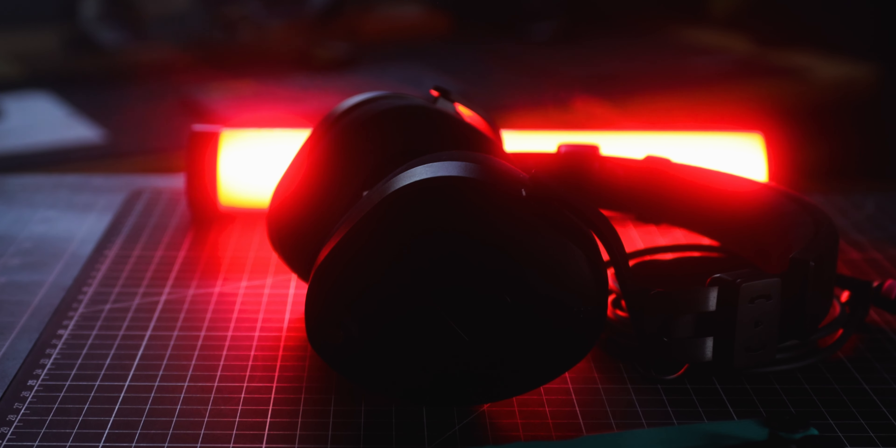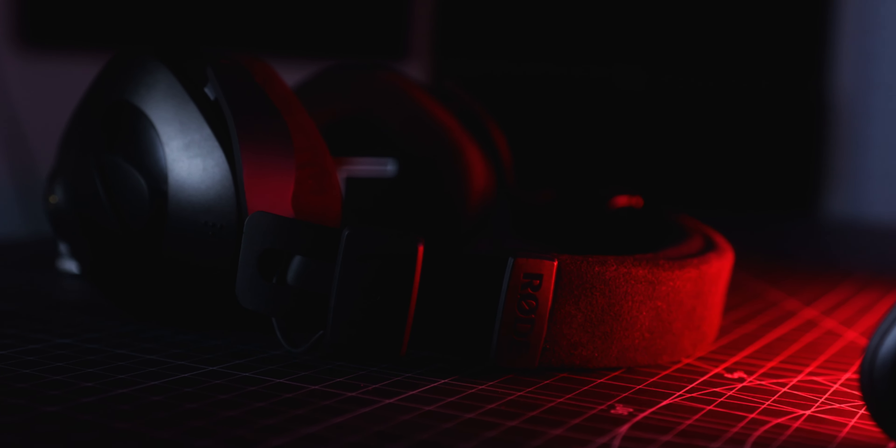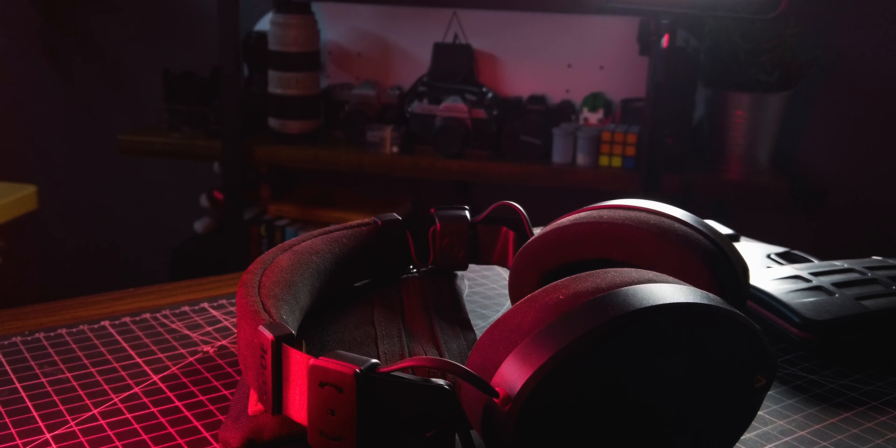Introducing the Rode NTH-100 — the sexiest headphones I have ever seen. These headphones are your ticket to a world of sonic wonders and creative inspiration. With custom matched drivers for accurate frequency response, they offer superior comfort and ultra-low distortion, perfect for music production, podcasting, streaming, video editing, and so much more.